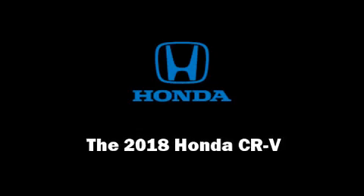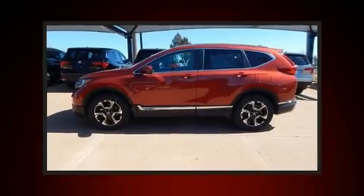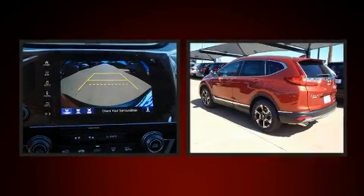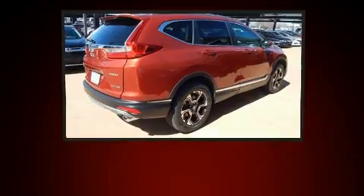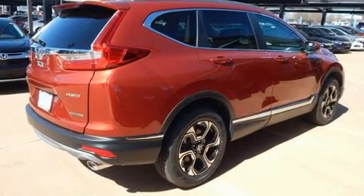Familiarize yourself with the 2018 Honda CR-V. It features an automatic transmission, all-wheel drive, and an efficient four-cylinder engine. A turbocharger is also included as an economical means of increasing performance.